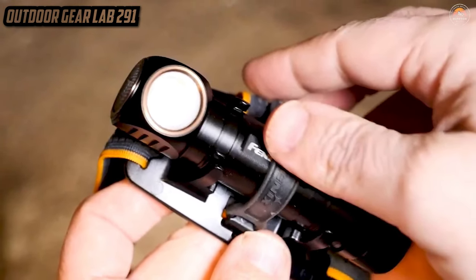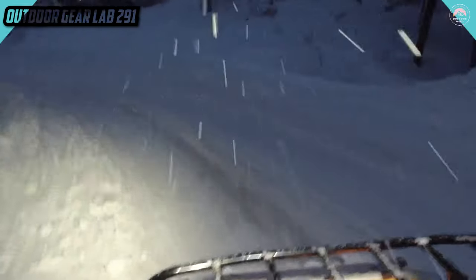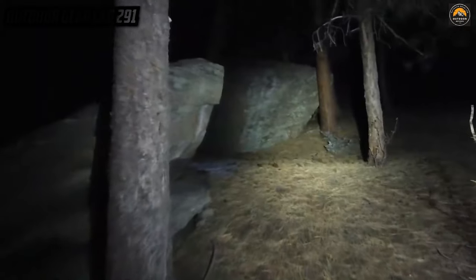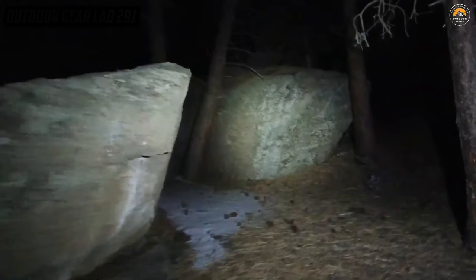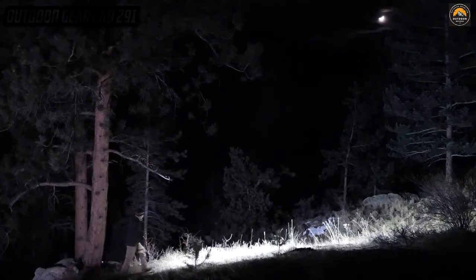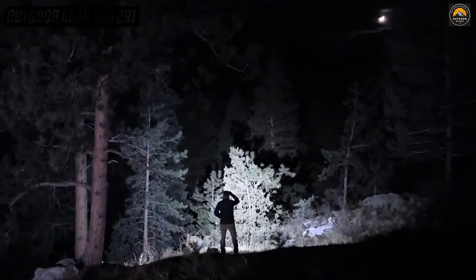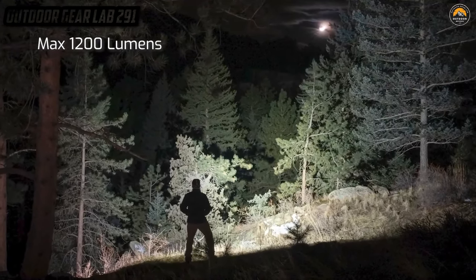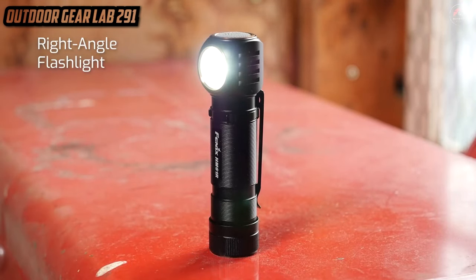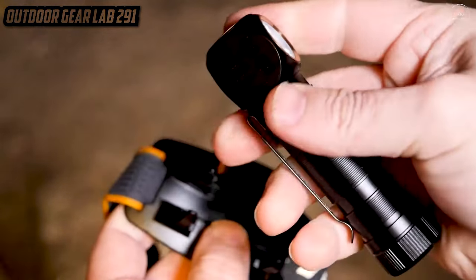Fenix HM61R Rechargeable Headlamp. Picture yourself in the inky blackness of the wilderness, your hands free to conquer any terrain while a beacon of light follows your every move. Enter the Fenix HM61R Rechargeable Headlamp — not just any headlamp, but a photon-fueled superhero strapped to your forehead. It's your guiding star, leading you through the darkest of nights and the most obscure of trails. With its rechargeable prowess, it's like having your own personal sun to banish the shadows and illuminate your path.